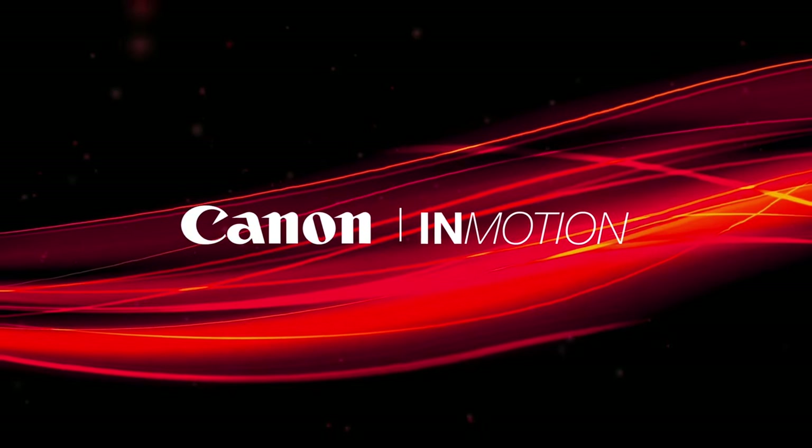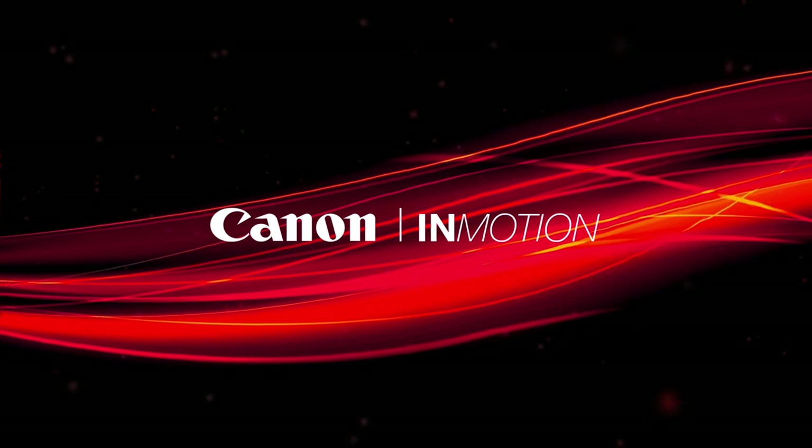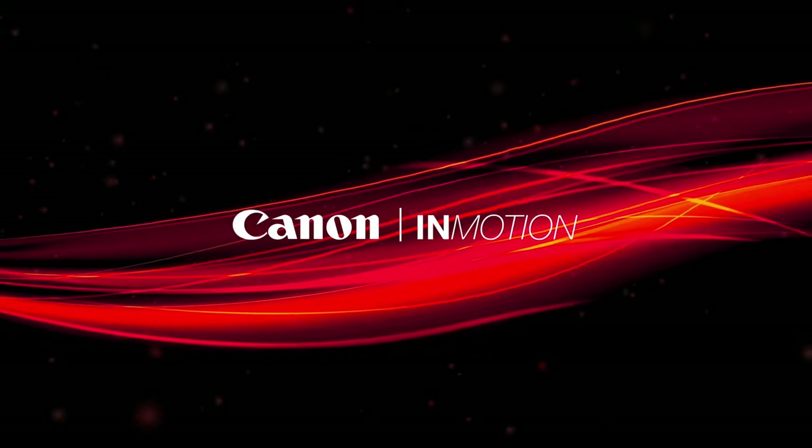Welcome to the first day of Canon in Motion. This is going to be a jam-packed week of Canon-themed content and promotions.